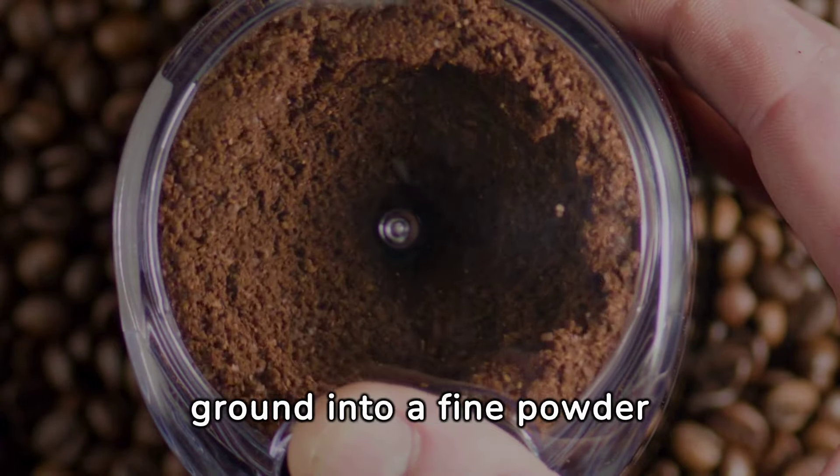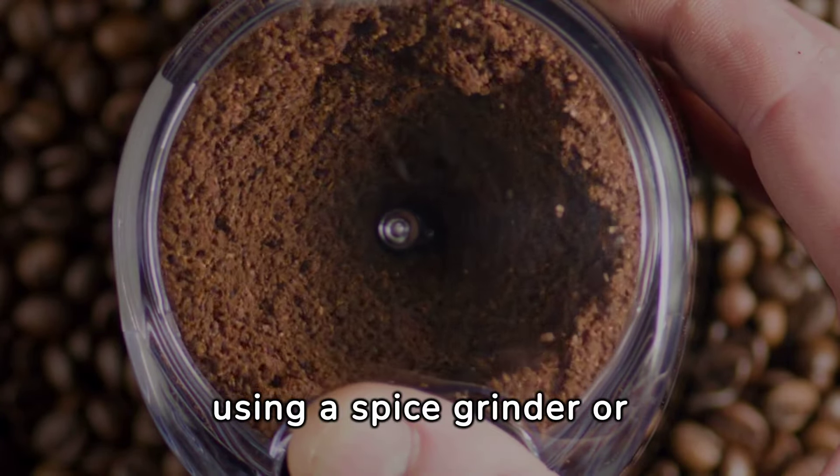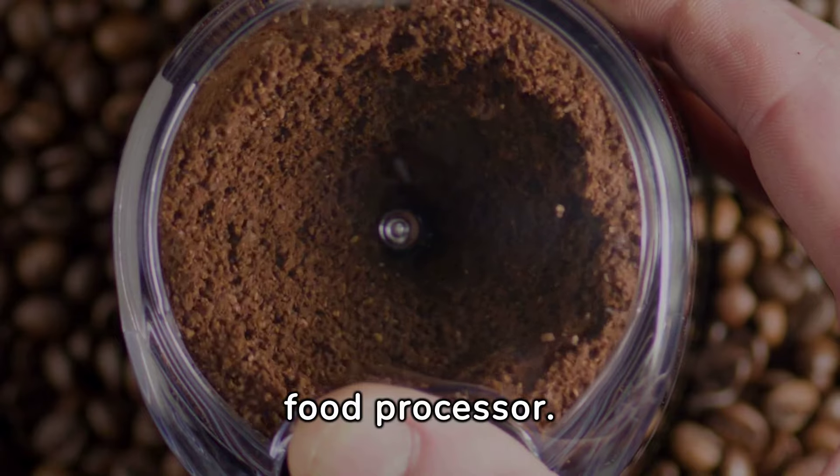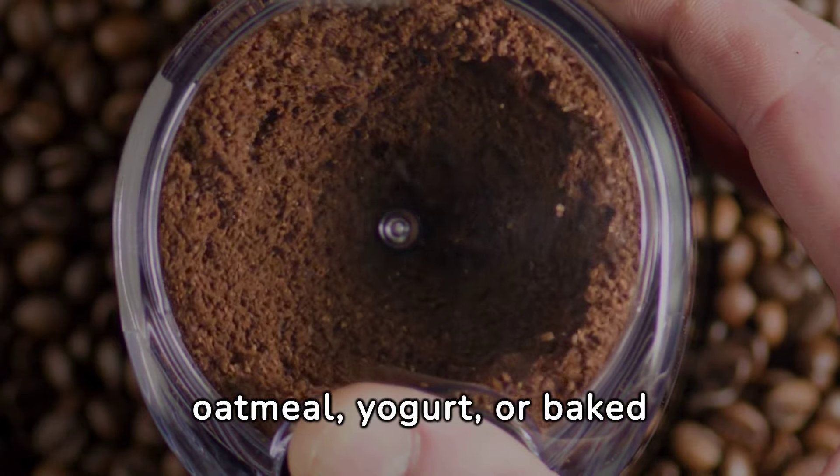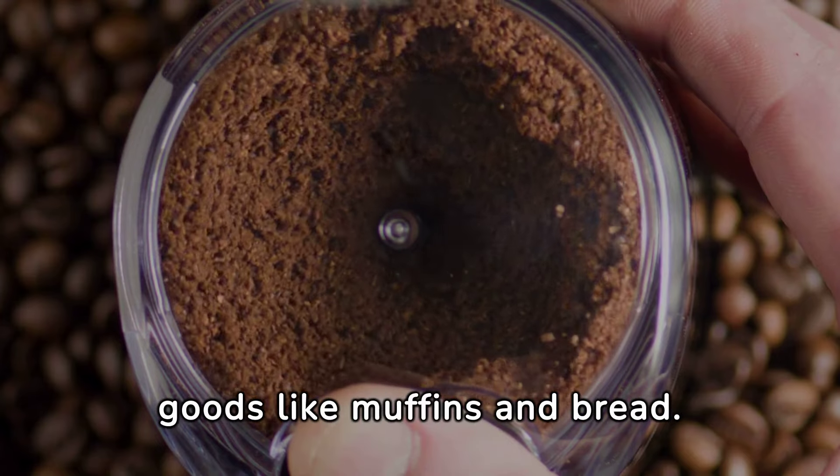Avocado seeds can also be ground into a fine powder using a spice grinder or food processor. Once ground, the powder can be added to smoothies, oatmeal, yogurt, or baked goods like muffins and bread.